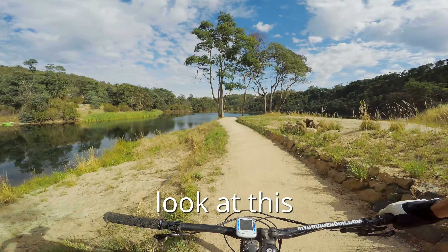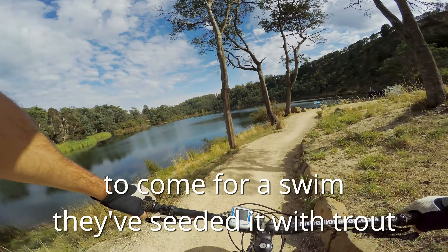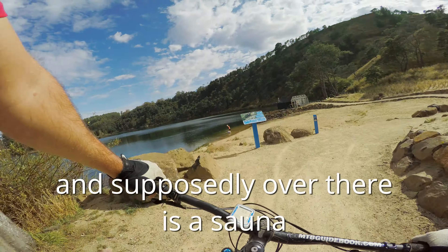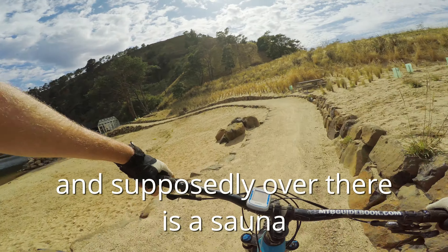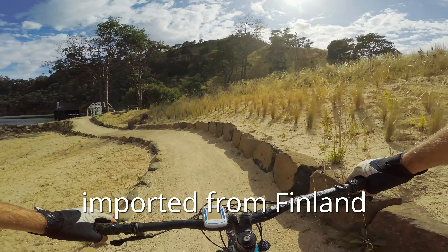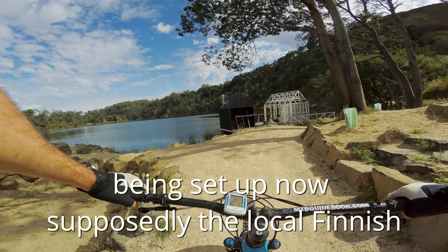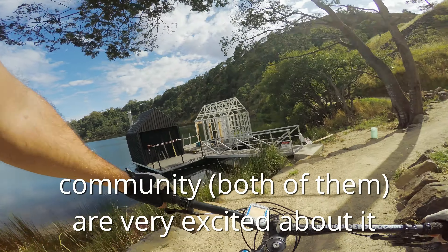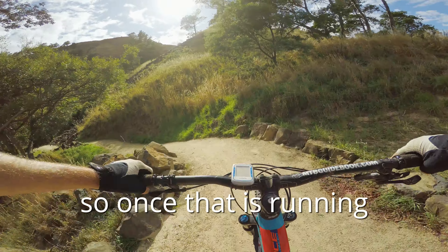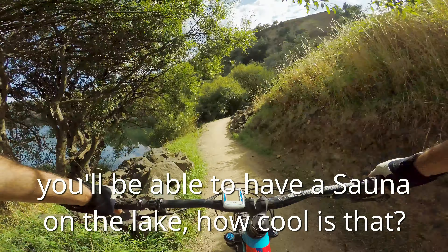Look at this — this is a beautiful place to come for a swim. They've seeded it with trout, and supposedly over there is a sauna imported from Finland, being set up now, supposedly to the local Finnish community — both of them — very excited about it. So once that's running, you'll be able to have a sauna on the lake. How cool is that?